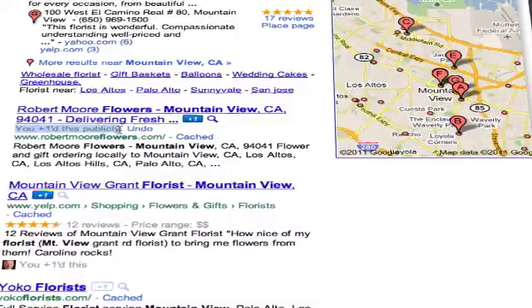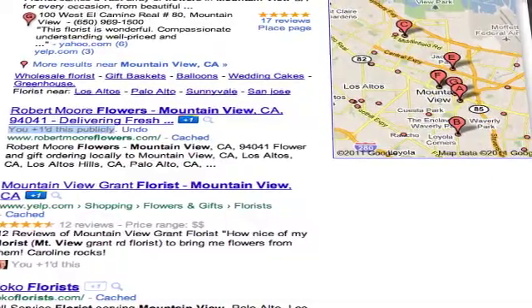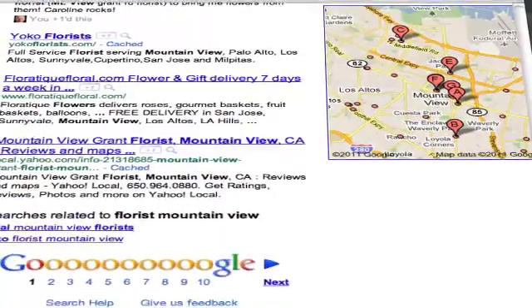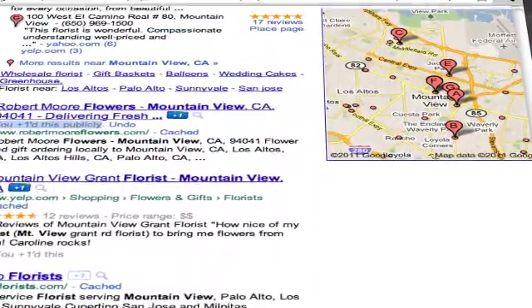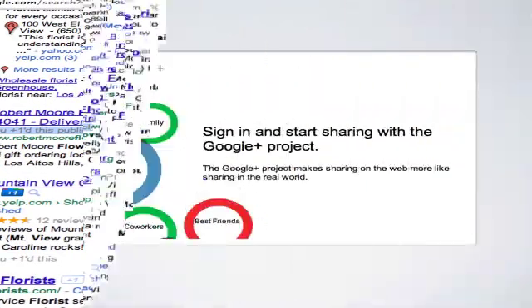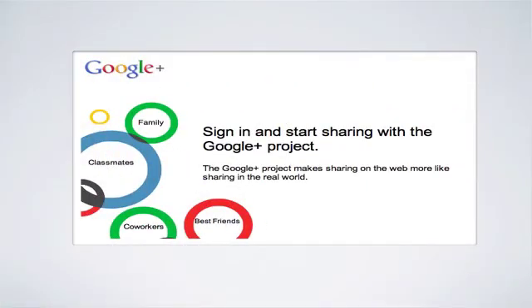When a signed-in Google user is searching, your Google search results snippet may be annotated with the names of the user's connections who've Plus One'd your page, or if none of the user's connections has Plus One'd your page, your snippet may display the aggregate number of Plus Ones your page has received.